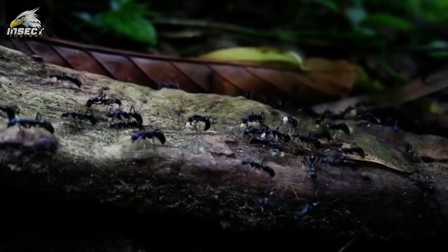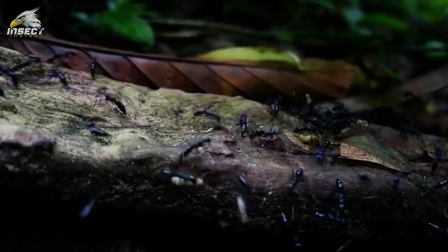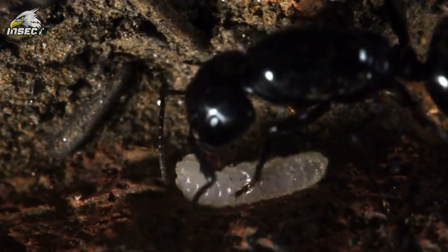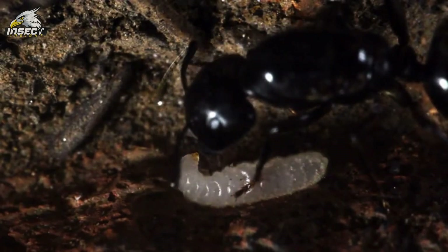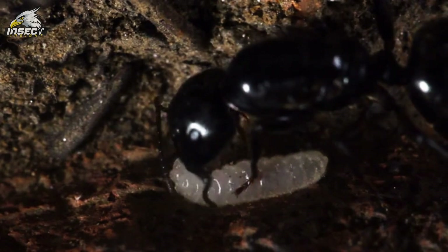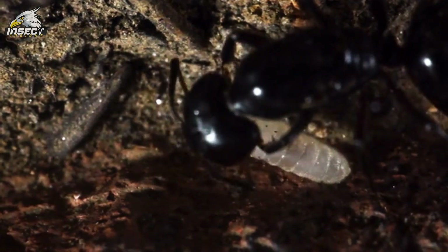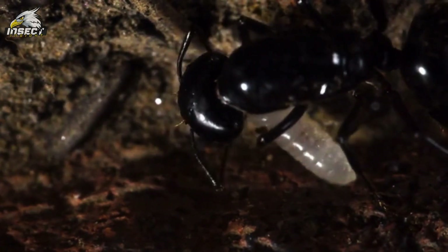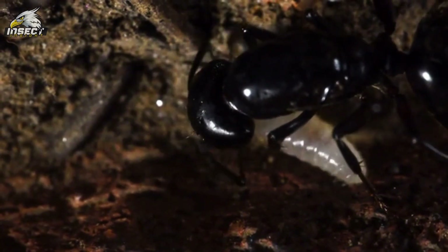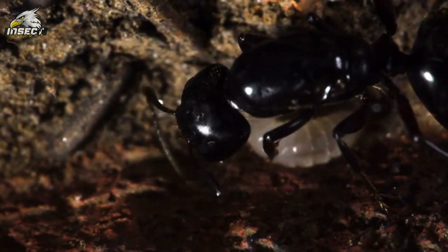Meanwhile, in the depths of the Amazon rainforest, beetles navigate through a world of shadows, finely tuned to life in the dim light. Up in the mountains, where the air is thin and temperatures drop, ice beetles have created antifreeze proteins that let them survive in freezing conditions. And in the dark depths of underground caves, blind cave beetles have lost their eyes but gained super senses of touch and smell, perfectly suited for their lightless homes.